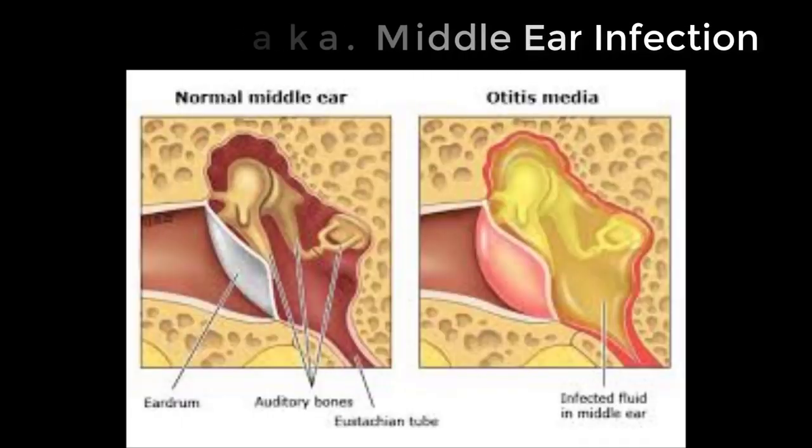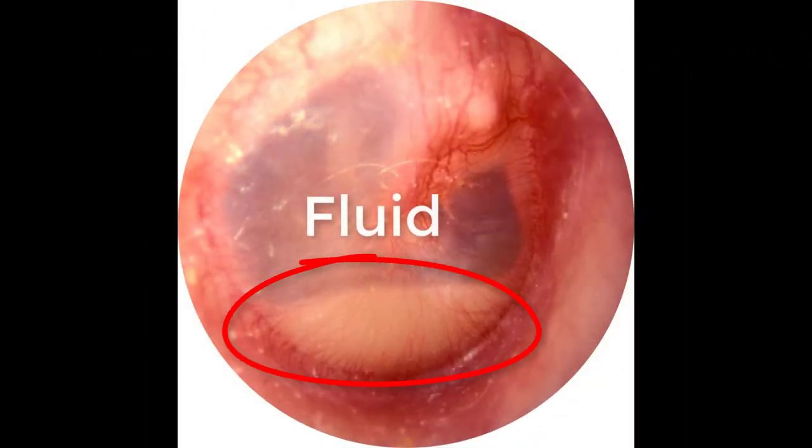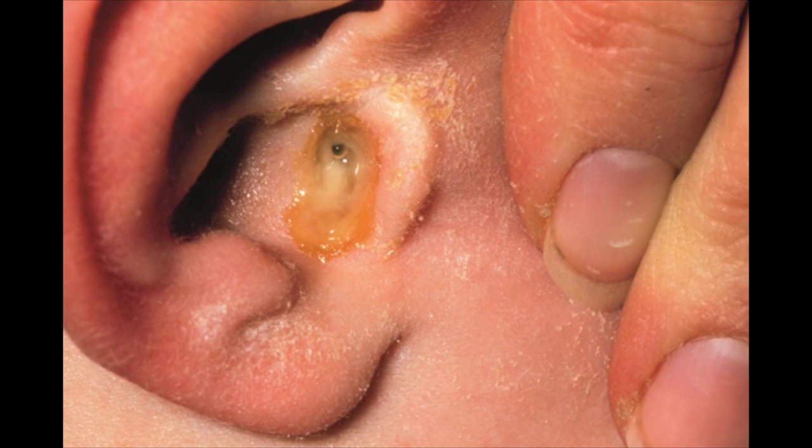You also have otitis media, otherwise known as a middle ear infection. If enough fluid builds up, it can lead to a rupture of your eardrum, causing that fluid to leak out of your ear canal. Both of these conditions require medical intervention from a licensed physician, which could include antibiotics or even pressure equalization tubes.